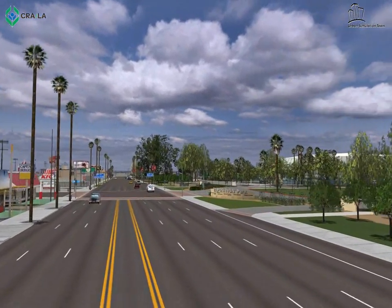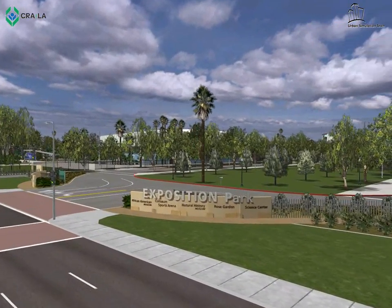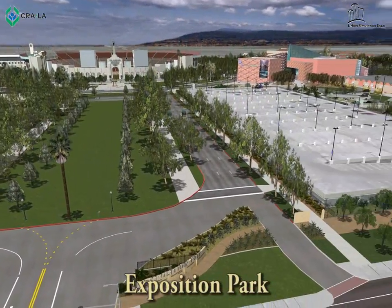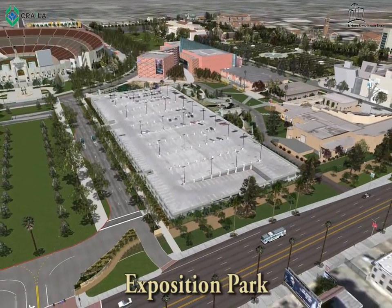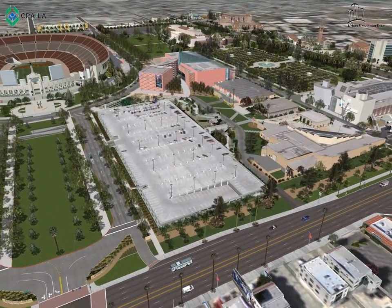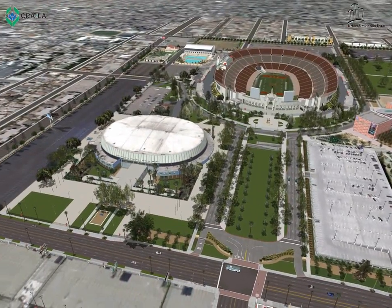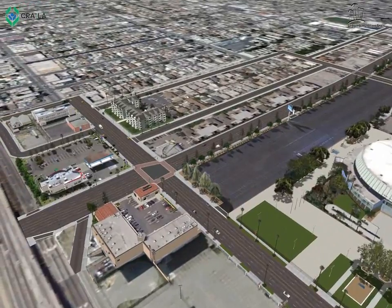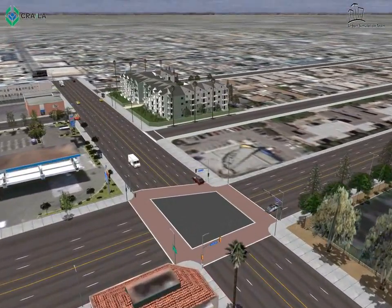Traveling further south on Figueroa Street we encounter Exposition Park. The 160-acre tract was originally founded as an agricultural park in 1872. It consists of the African American Museum, Science Center, Expo Center, IMAX Theater, L.A. Coliseum, Natural History Museum, Rose Garden, Community Center, Science Center School, and L.A. Sports Arena. The park has an estimated 4 million visitors each year.